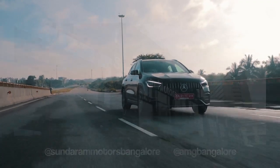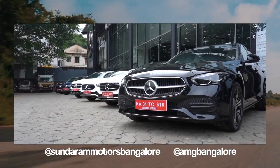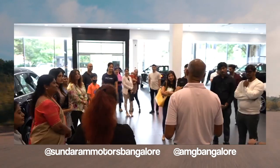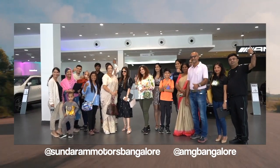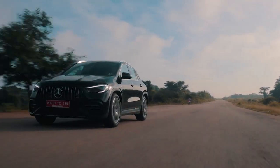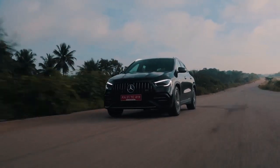A big thank you to Sundaram Motors and AMG Bangalore for letting us use their test drive vehicle for this shoot. We were supposed to take out the A45S, but that just gives us another reason to revisit Bangalore and Sundaram Motors' absolutely stunning showroom. If you're from Bangalore and want an AMG or a Mercedes, Sundaram Motors is definitely the place to go. Till then, subscribe to the channel and comment below — what would you pick: the A35 AMG or the GLA 35 AMG? I'll catch you in the next one.